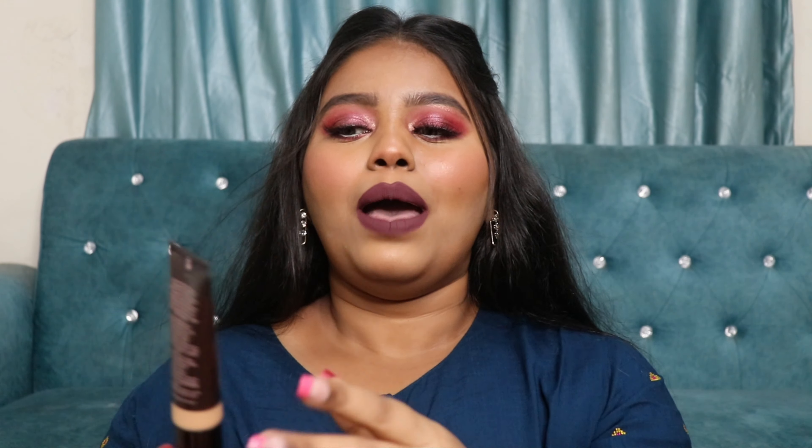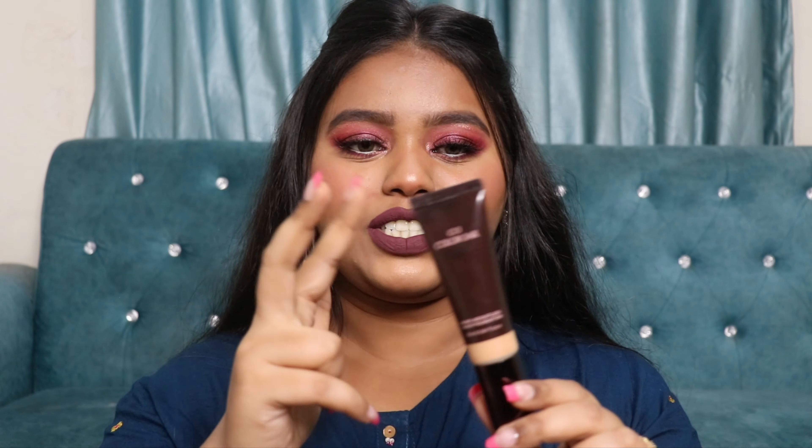Glass bottles are really not very travel-friendly, whereas this tube foundation is. If you really value your products and money, you can actually cut the tube open with scissors and scrape out every last bit of product from the bottom. I'd highly recommend other brands adopt this kind of packaging, because with glass bottles it's very difficult to remove every bit of product once the pump stops working.